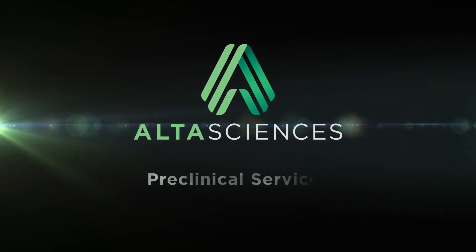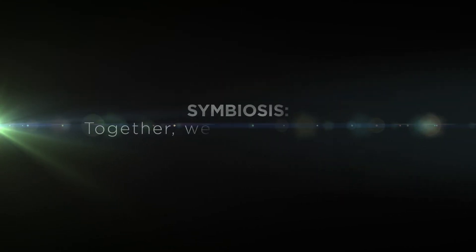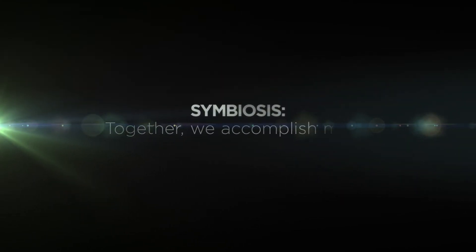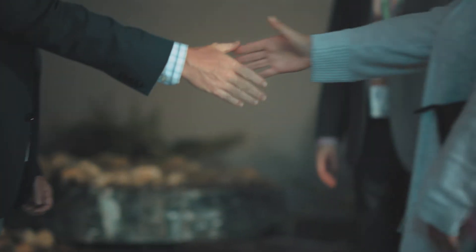At AltaSciences, we have a unique approach to working with our clients. We treat our clients like colleagues and their projects as our own. It's this symbiotic win-win attitude that has created the foundation for our partnerships.